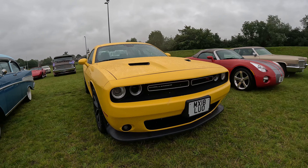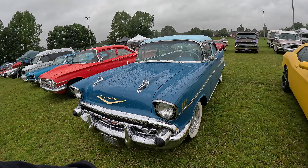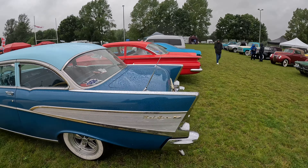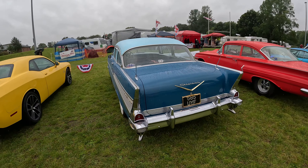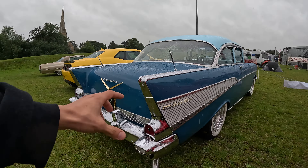Dodge — super nice. It's a Challenger RT, super nice. We got Chevrolet — Chevrolet Bel Air. Stunning, stunning car. Love this shape here. Awesome.